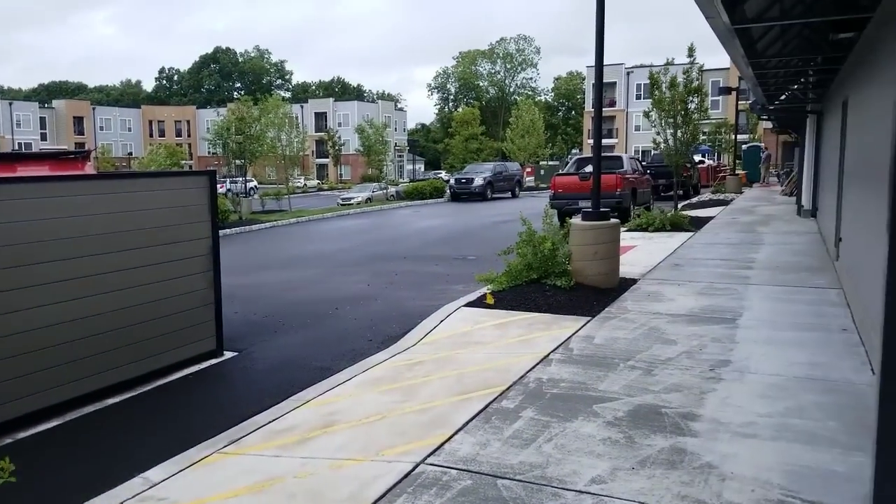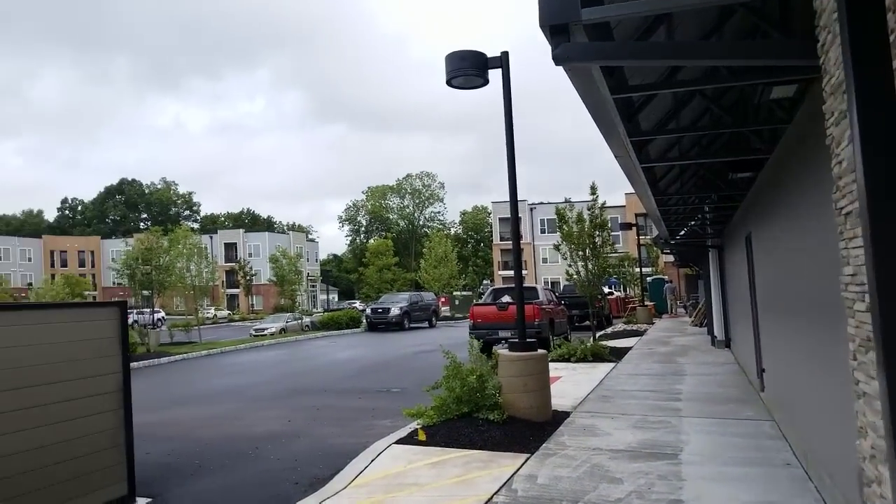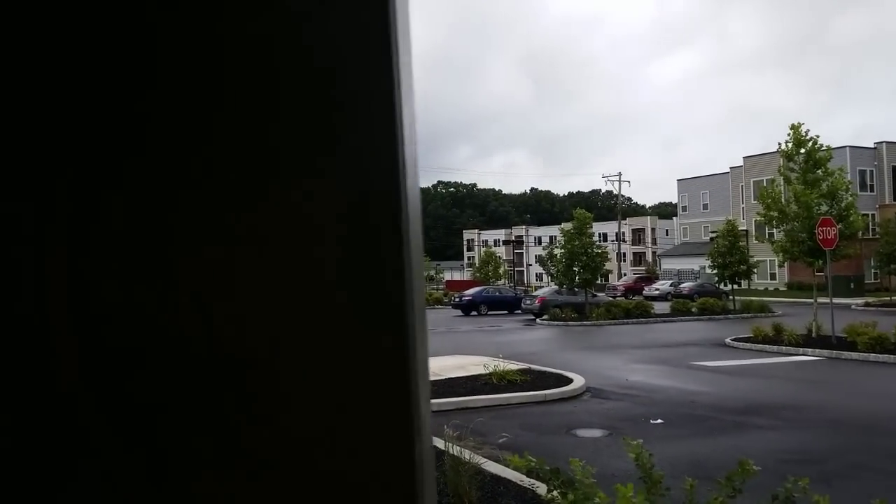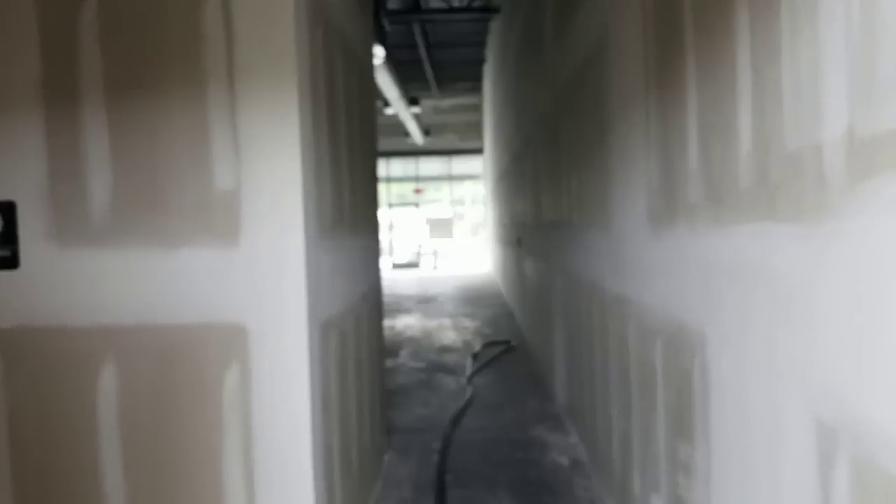We've got dumpsters right behind us, which we'll be throwing away a lot of boxes with daily deliveries. Those are the people in the apartments behind us — they'll have number one access to a fish retailer. So there you go.